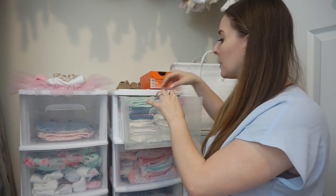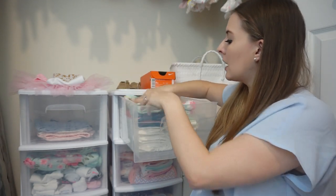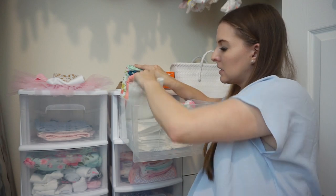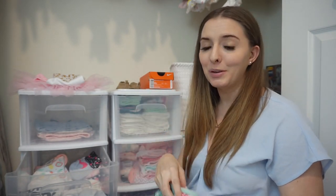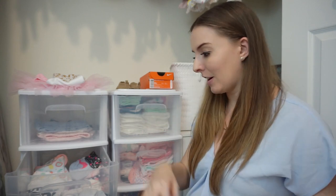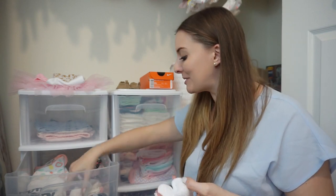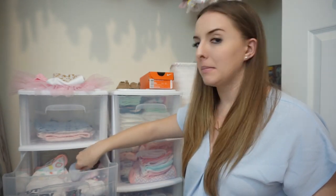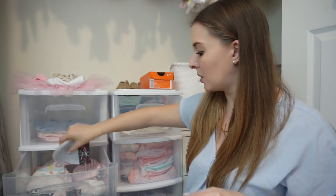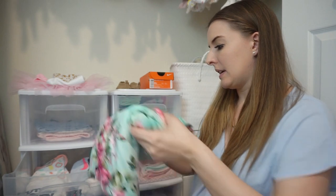In this drawer we have a whole bunch of her burp cloths — some of them are really pretty and printed, but we also bought some regular cloth diapers to use as burping pads. This is her swaddle that we're going to be taking to the hospital — I have a matching robe, so it's going to be really cute when we do pictures together. And then these are the tiniest little socks I've ever seen. We've got a whole bunch of little onesies, little hats, little mittens, all organized in the bins. Everything in here has now been washed.